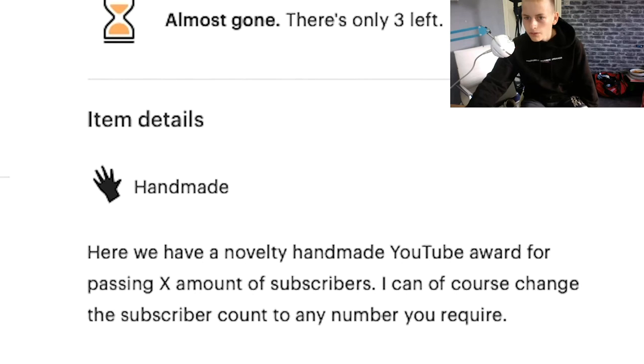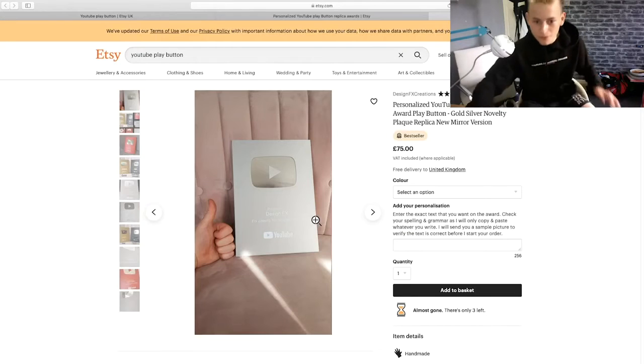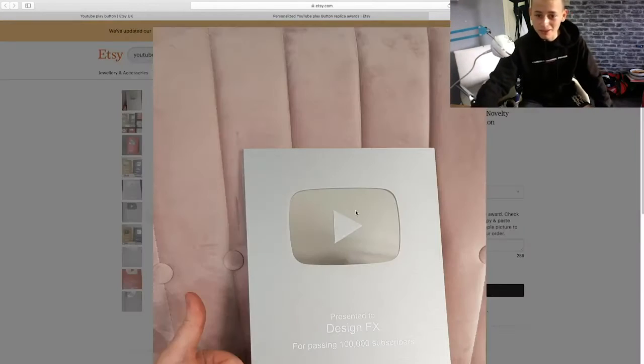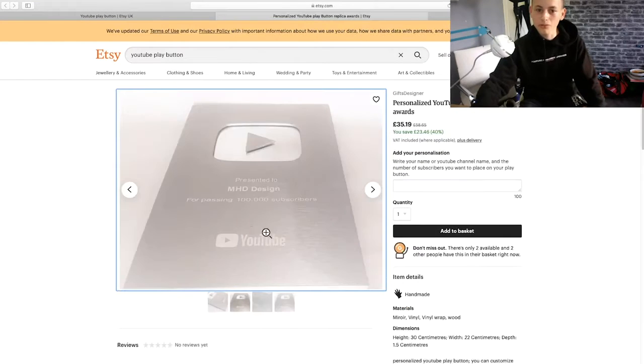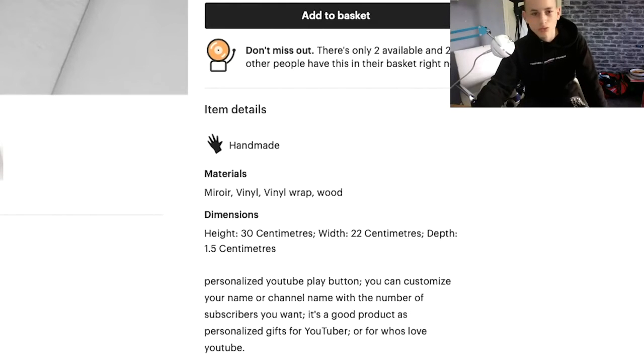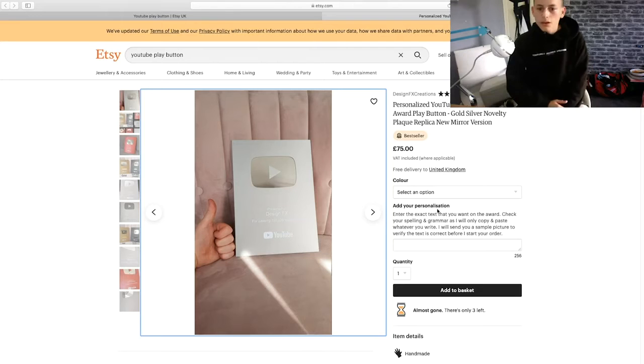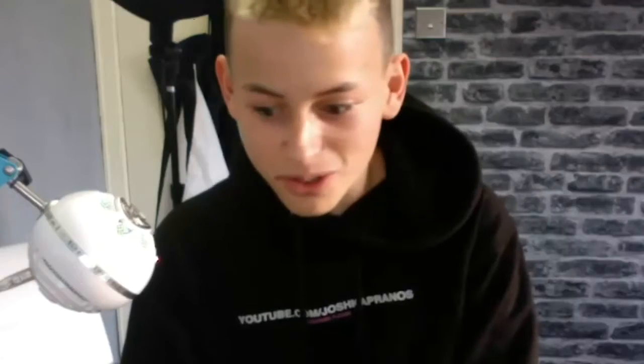Let's give it a little read: 'A novelty handmade YouTube award for passing X amount of subscribers, made after numerous requests.' Right, we're just going to have to get this one. It looks better — that one's good. The other one is just vinyl wrap, which is nowhere near as good as this one because this one's made of silver, so it's pretty cool. It's a lot of money. Enter the text that you would like on your award.